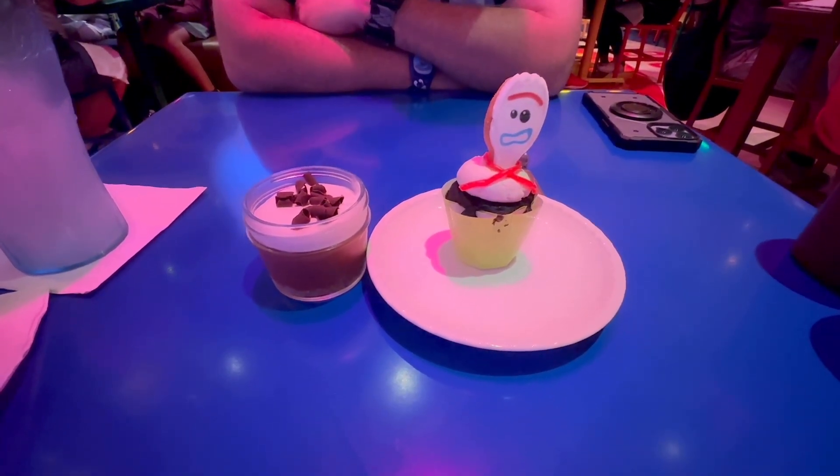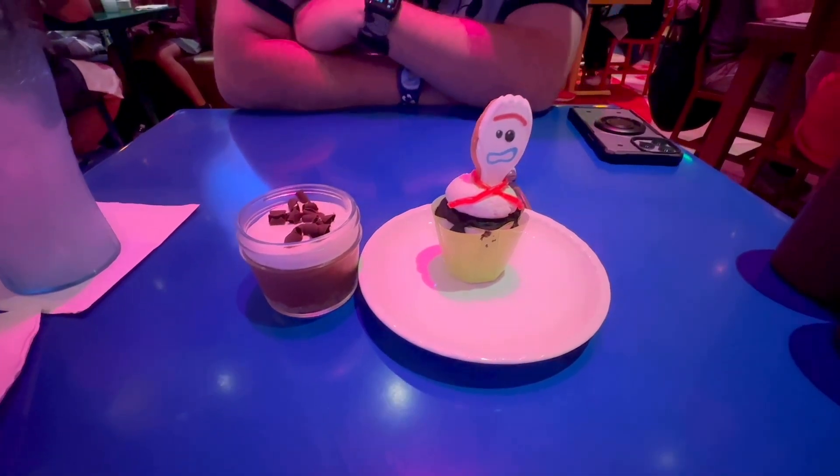Maybe it's marshmallow — it does look maybe more marshmallow-y than frosting. Either way, looking good.